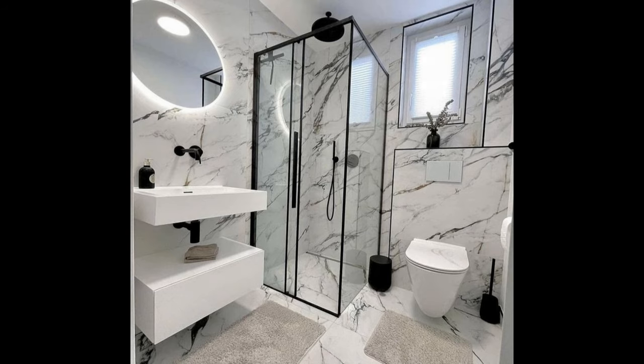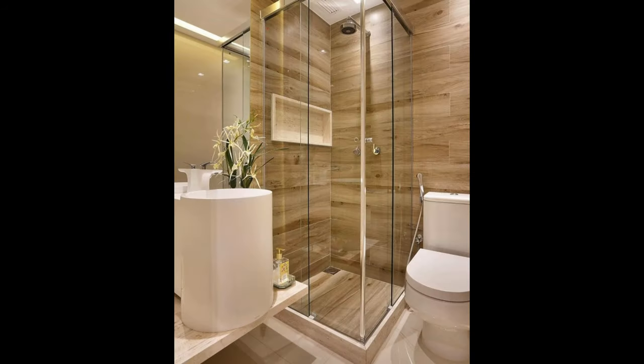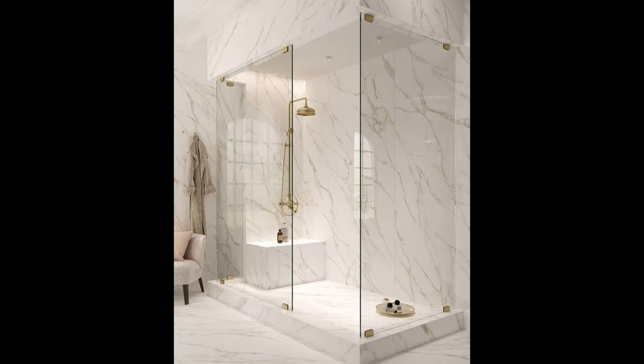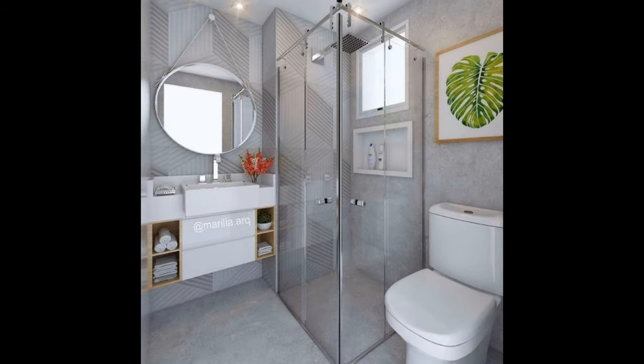Wrong. With a little bit of strategizing, you can remodel your existing bathroom and include this luxury. Granted, it won't feel as if you're walking into a gigantic spa when it comes to showering, but it will make a difference in how you perceive your bathroom space. Most importantly, it will add endless amounts of style and elegance to a room you once thought was a lost cause.